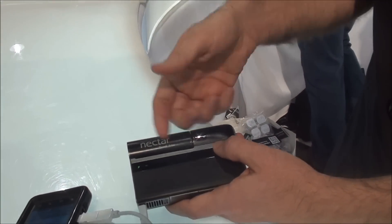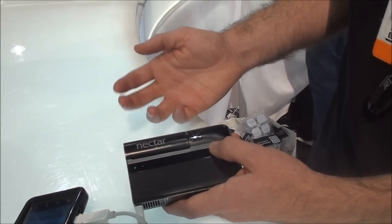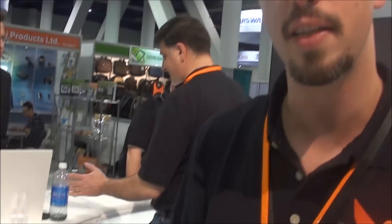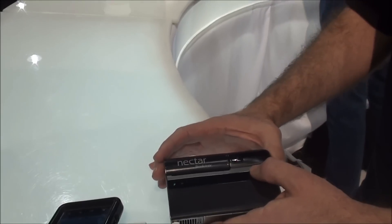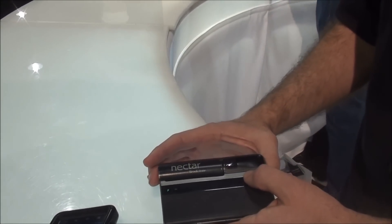If you're backpacking, you can take a couple of these and you can do anything you want. A lot of people at shows like this want to have this in their bag so they can walk around and by the end of the day they can still use their phone. Anybody who doesn't want to be sitting next to a wall for an hour waiting for their phone to come back to life — this is the product for them.